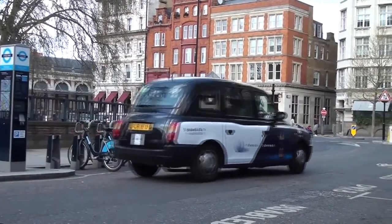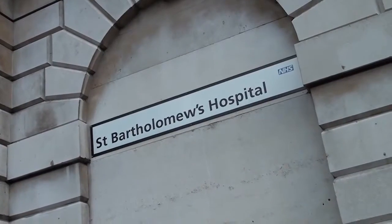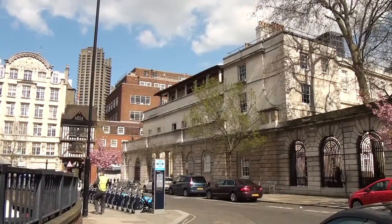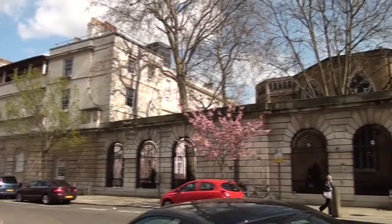Across Charterhouse Street and the Smithfield Market is located St. Bart's Hospital, which is the oldest hospital in the UK. Our students are closely associated with St. Bart's and the Royal London Hospital, where they undertake clinical attachments.